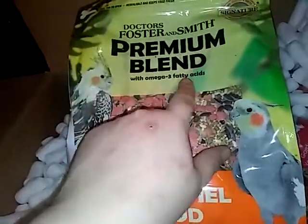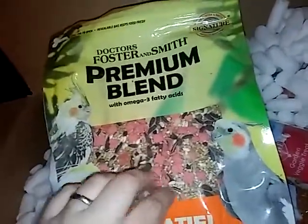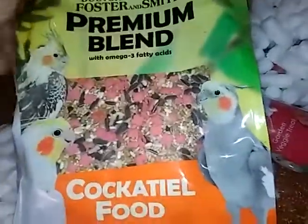But this actually has the Omega 3s that they need, vitamins and stuff. Plus they love this stuff. So I got that.